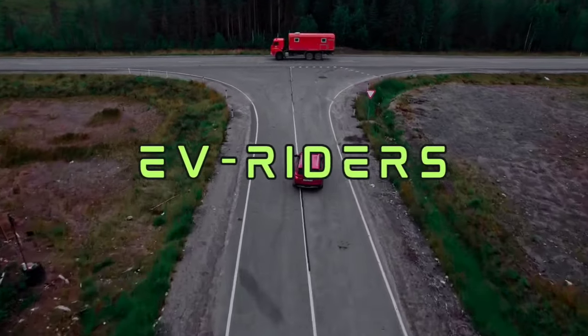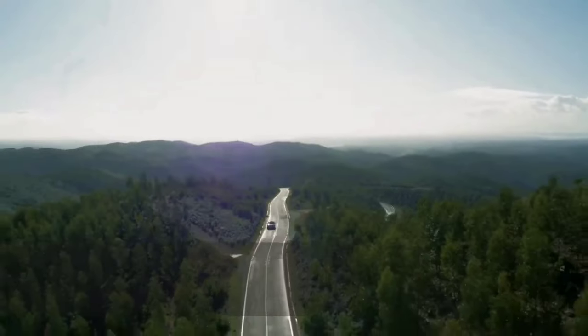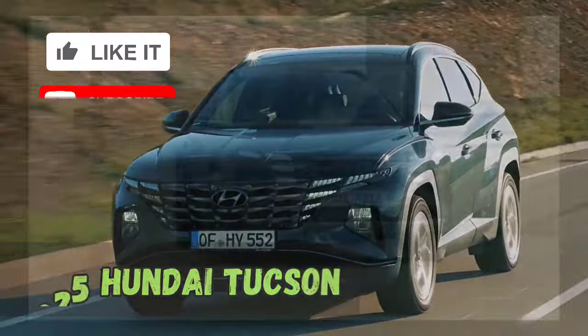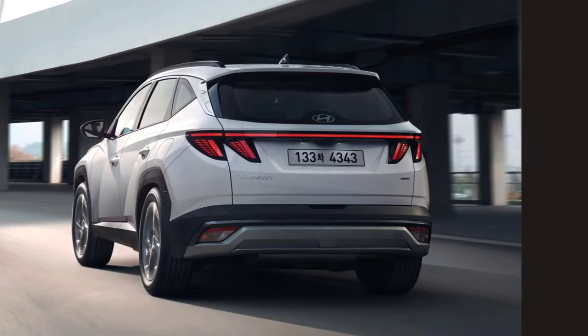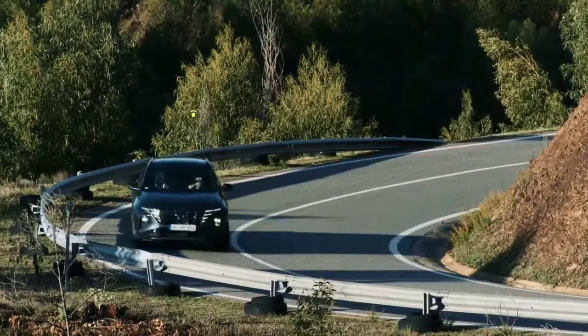Hello friends, welcome to my channel Everiders. Today, the spotlight falls on the highly anticipated Nexgene 2025 Hyundai Tucson. Hyundai has unveiled the new Hyundai Tucson in the aggressive N-line variant. Prior to the vehicle's formal launch, Hyundai Europe released pictures of the Tucson facelift.